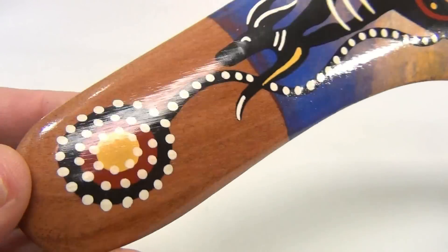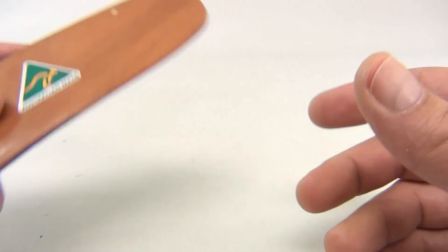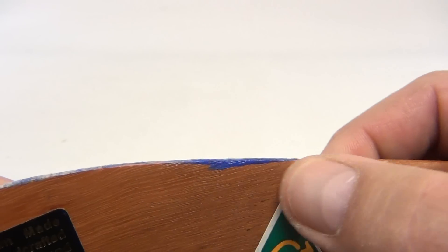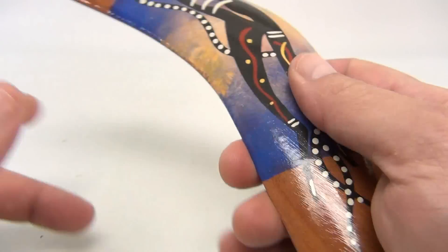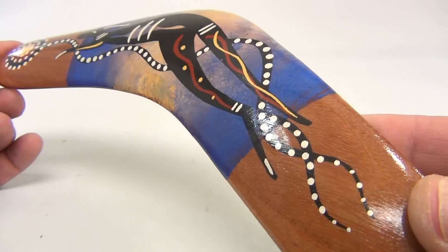There's a cool design on that side. Looking at the other side, I did notice a little mark here and an overpaint. It's Australian made — pretty neat. So it's an Australian made souvenir boomerang.